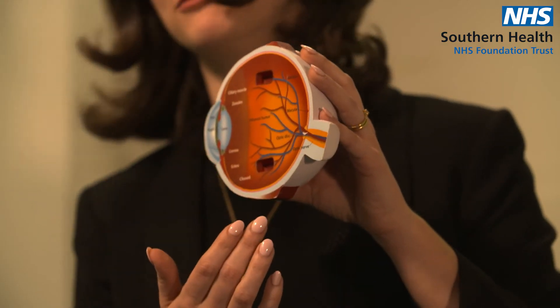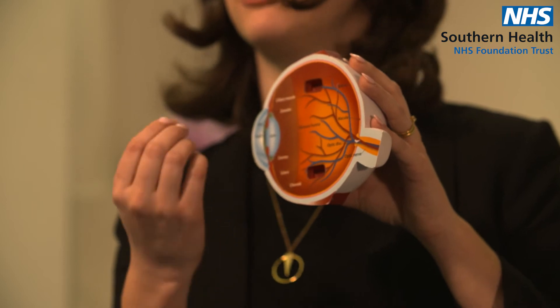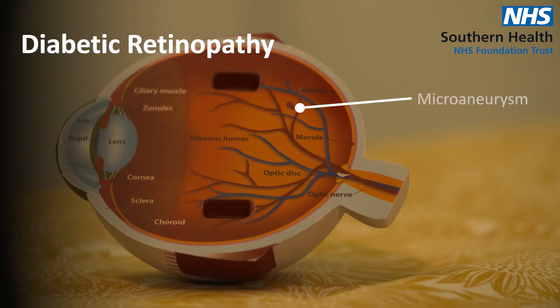One of the things they will look for is something called a microaneurysm. These are bulges in the wall of the blood vessels. These can rupture, which can cause a bleed in the back of the eye, and that is a cause for concern.